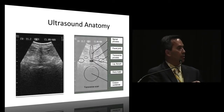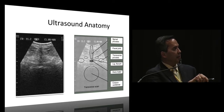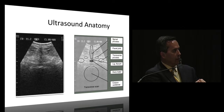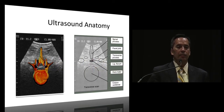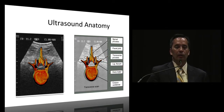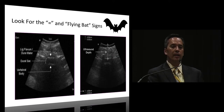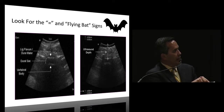Here's what you're seeing: the vertebral body, spinous processes, transverse processes, and facet joint. What you really want to do is look for this sort of equal sign. You can also look for the flying bat sign. Looking at this view, here's the back, the posterior dura, and the anterior dura. The equal sign is where you want to go - in between is the dural sac or where the CSF is. Using the calipers on the ultrasound machine, you can measure exactly how deep - here it says about 4.5cm. Up here you can see the flying bat impression.